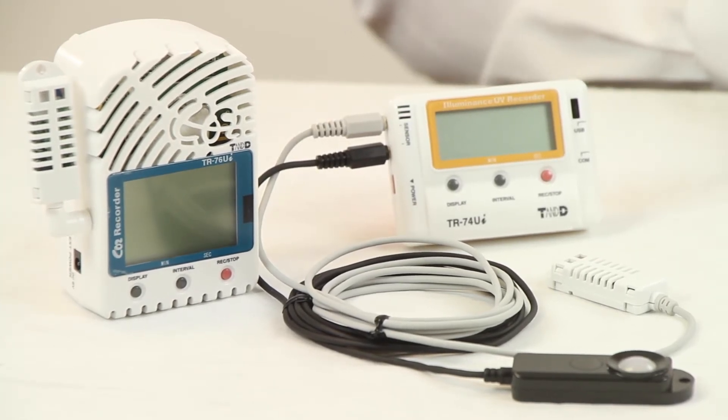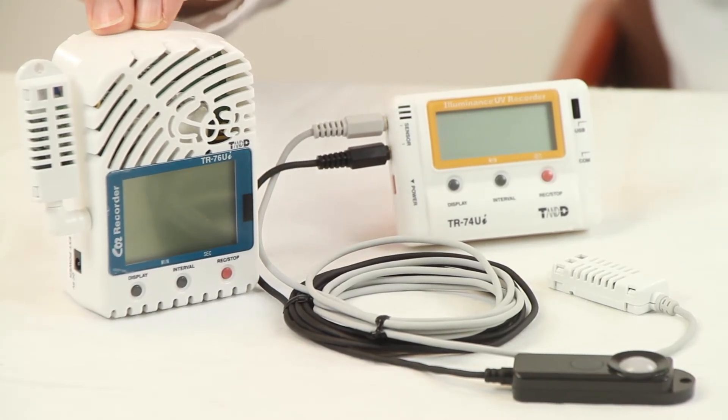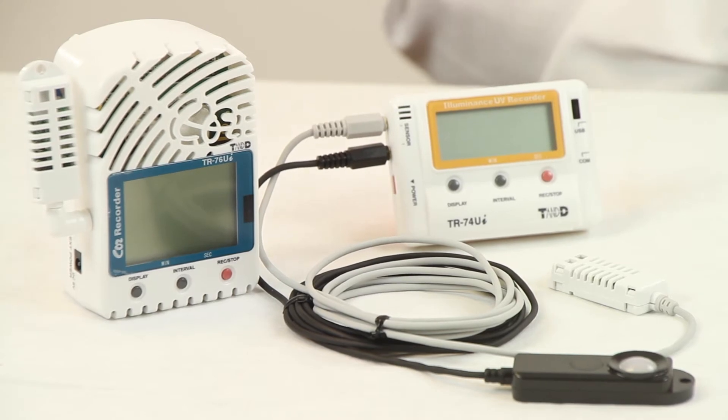The TR74UIH and TR76UIH have a high-precision temperature and humidity sensor. The data from these loggers can be unloaded via USB cable or via infrared using the TR57 DCI handheld shuttle.